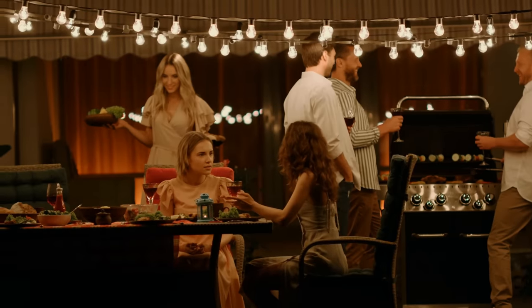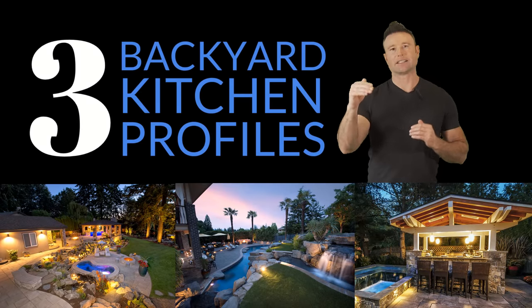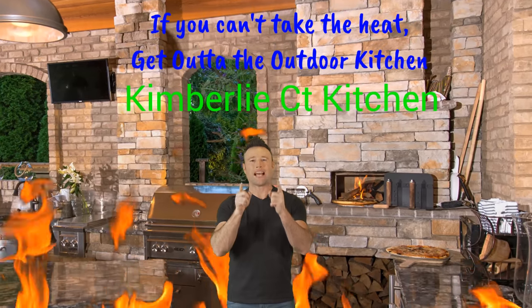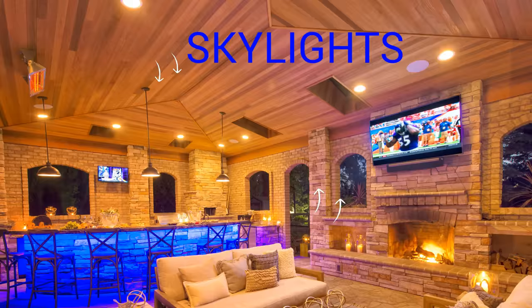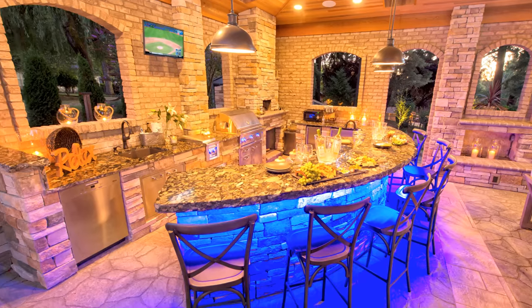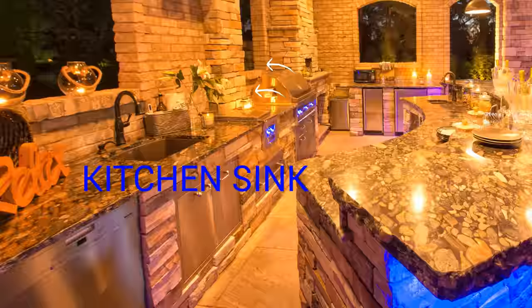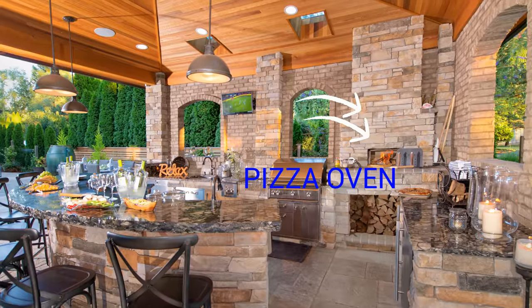We're going to take three different properties and show you some of the highlights of these outdoor kitchens. You'd have to be completely clueless not to be awed by this stunning outdoor kitchen with custom wood ceiling, skylights, and heaters. There are plenty of outdoor kitchen appliances and loads of storage. The roomy outdoor bar seats six. We added special lighting with fun color options. This amazing kitchen has two sinks, two outdoor TVs, counters to die for.